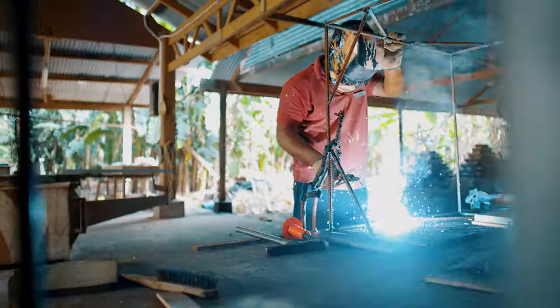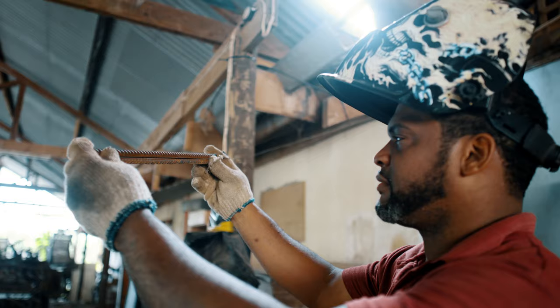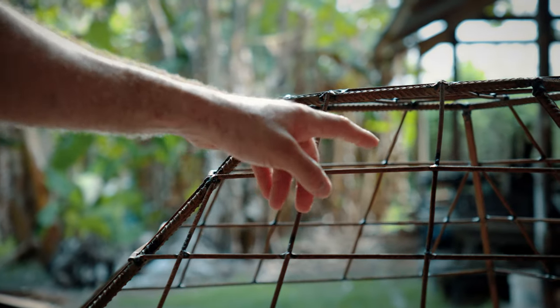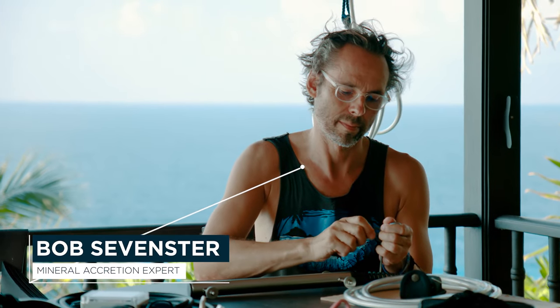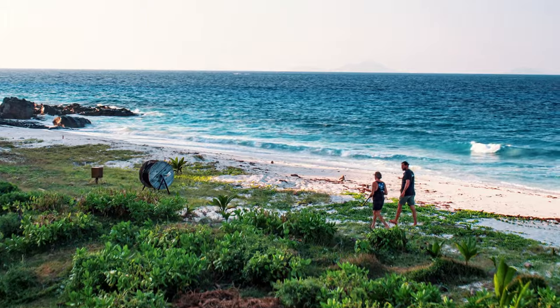The experiment starts with metal structures being welded. These 40 frames are made out of rebar steel. They provide the perfect substrate for corals to grow on. Meanwhile, Bob, our leading expert in mineral accretion technology, is preparing the anodes and cables.